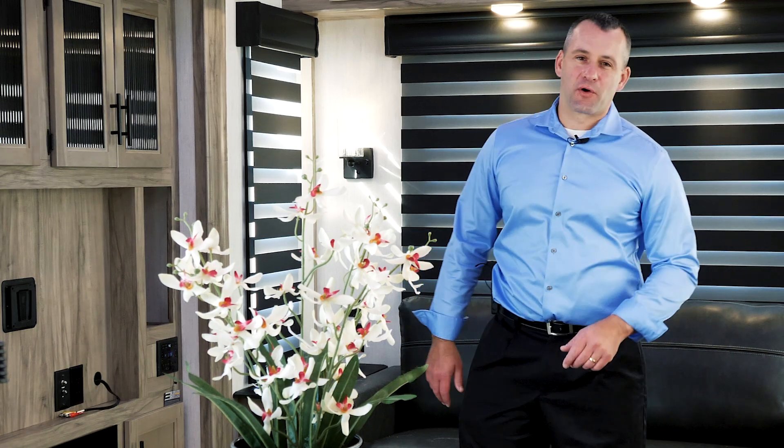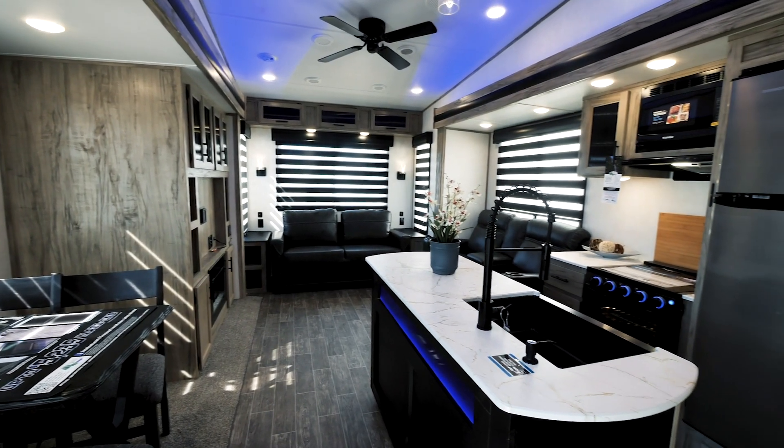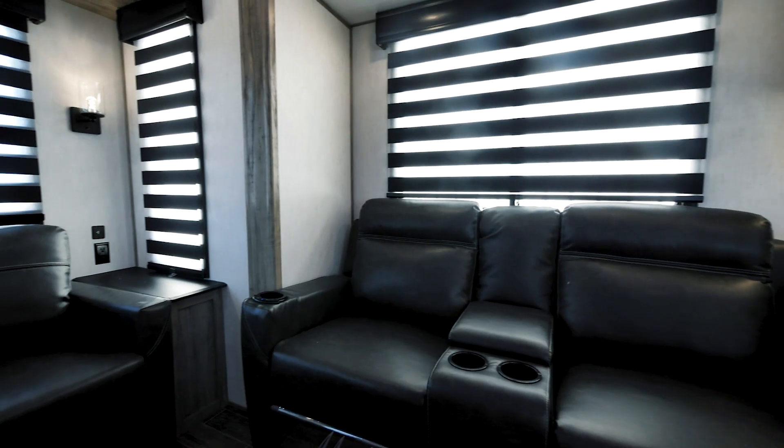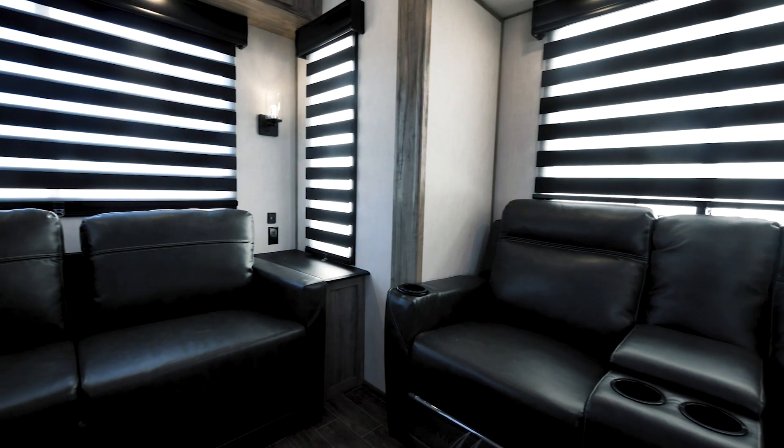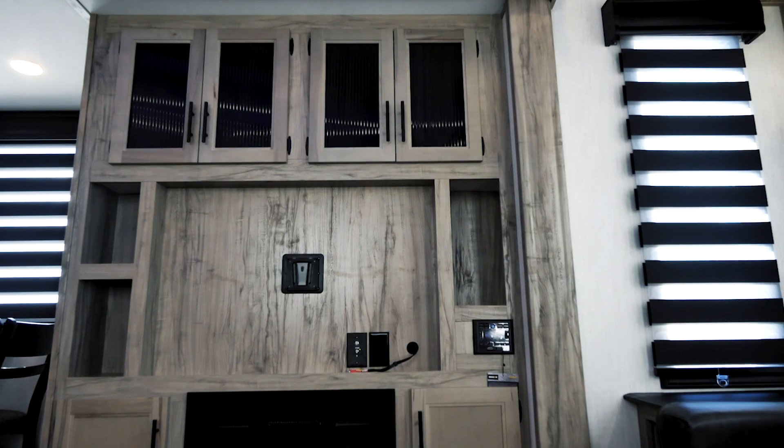Hey guys, Bill Mojarak here, Northwest Factory Rep for the Arctic Wolf. Today we're going to talk about the 3550 suite. We've got Michelle Kaye theater seats, tri-fold sofa in the back. Tons and tons of storage above the entertainment center — unprecedented.